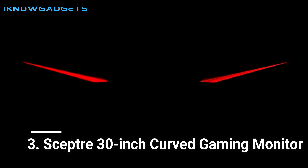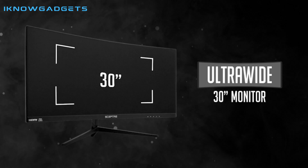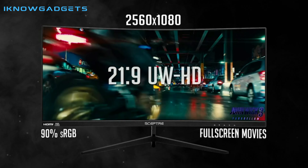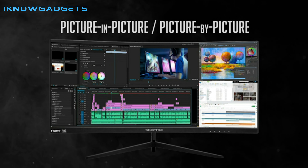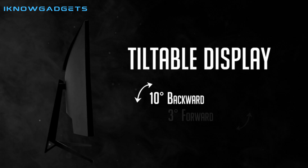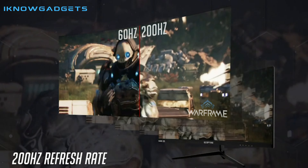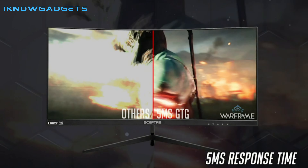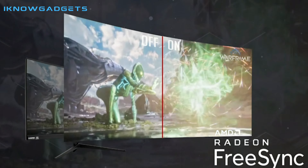Number 3: Sceptre 30-Inch Curved Gaming Monitor. The Sceptre 30-Inch Curved Gaming Monitor is the perfect choice for gamers looking for an immersive gaming experience. With its 21:9 aspect ratio, 2560x1080 ultrawide resolution, and up to 200Hz refresh rate, this monitor provides smooth, lag-free visuals and brilliant colors. Plus, it also comes with AMD FreeSync, FPS RTS display settings, blue light shift, and a VESA wall mount pattern for an ideal setup.